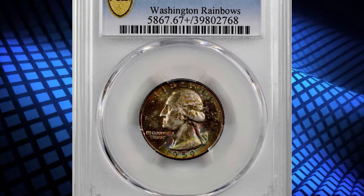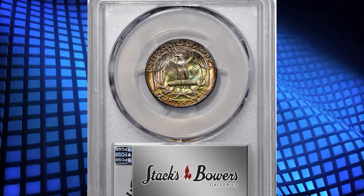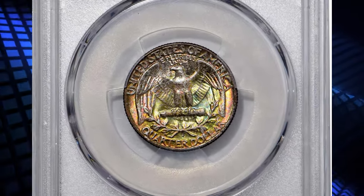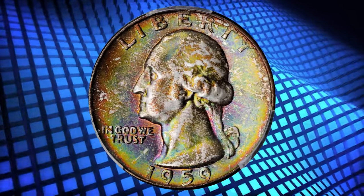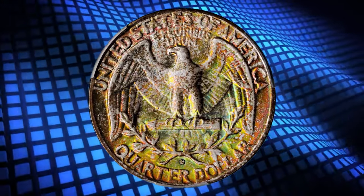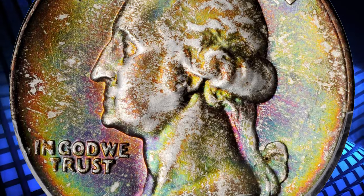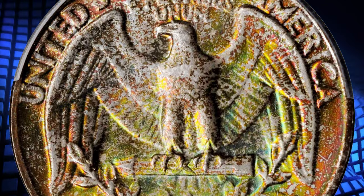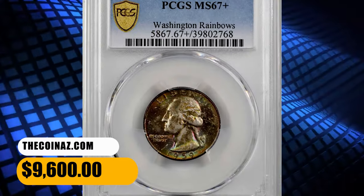Number 4: Multicolored 1959-D Washington Quarter Dollar, graded Mint State 67 Plus by PCGS. Exceptionally vivid multicolored toning enhances virtually pristine surfaces on both sides of this captivating superb gem. Like its identically dated Philadelphia Mint counterpart, the 1959-D is surprisingly scarce in the finest mint state grades for a late-date 90% silver Washington Quarter with a mintage of 62,054,232 coins. This quarter fetched a sum of $9,600.